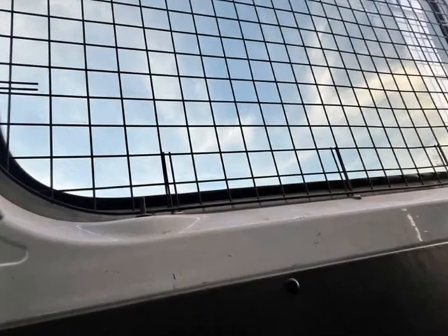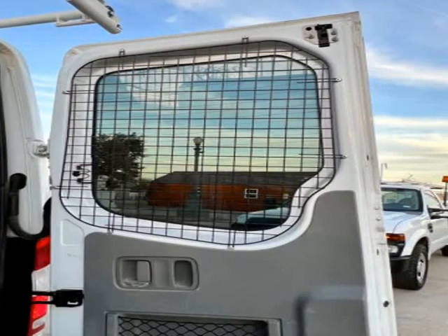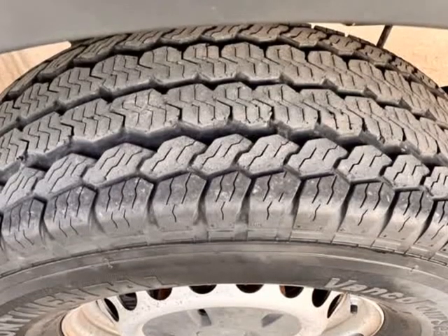This one is ready to work and make money. Commercial financing is available. www.txworktrucks.com, 5101 E University Drive, Denton, Texas.